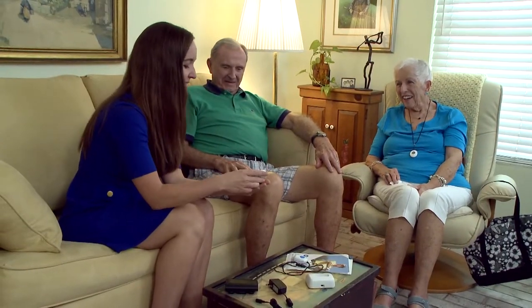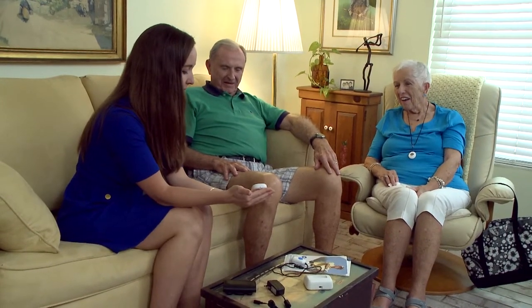You can have access to help 24/7 when you're wearing that. So we can press the button on Marianne's pendant right now — please stand by for an operator. Marianne, she's speaking to you. Hello.